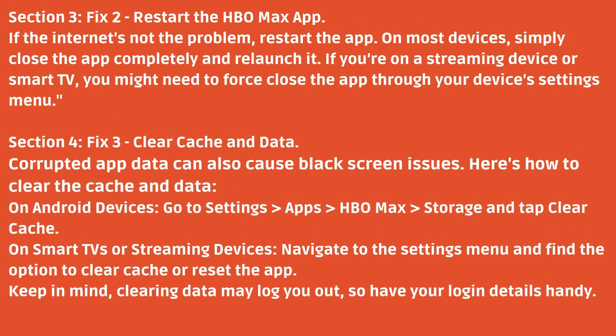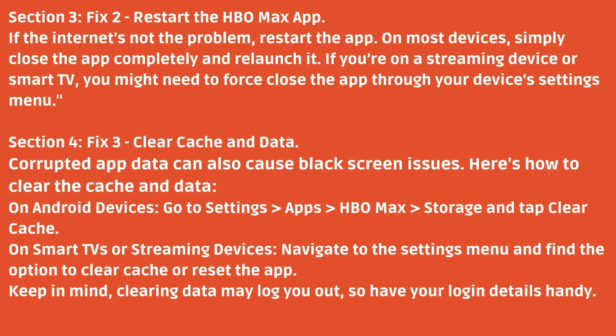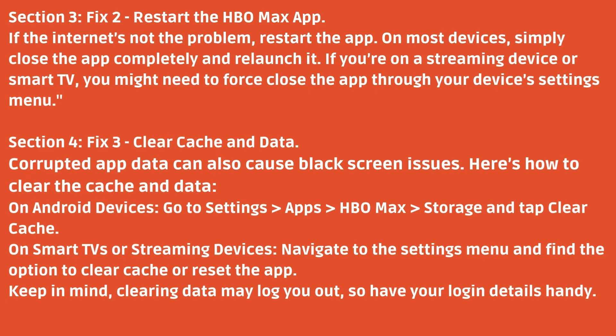Fix 3: Clear cache and data. Corrupted app data can also cause black screen issues. Here's how to clear the cache and data. On Android devices, go to Settings > Apps > HBO Max > Storage, and tap Clear Cache. On smart TVs or streaming devices, navigate to the settings menu and find the option to clear cache or reset the app. Keep in mind, clearing data may log you out, so have your login details handy.